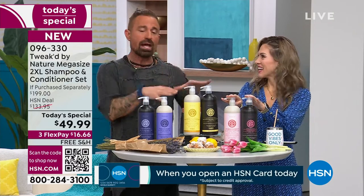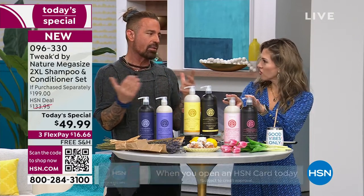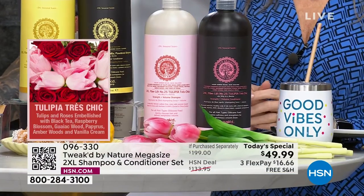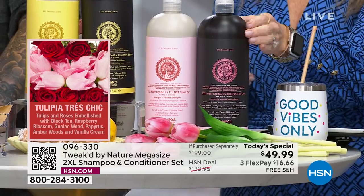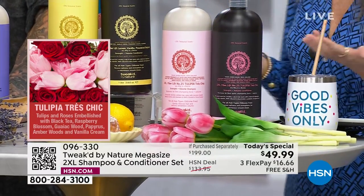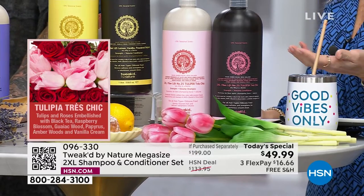Dennis says he nailed it, and he would never normally wear rose — but he's wearing this one. It's perfect. It's brand new in these sizes, so if you want the Tulupia Tres Chic, pick that one up. And it's no wonder you love a good lemon vanilla beignet.